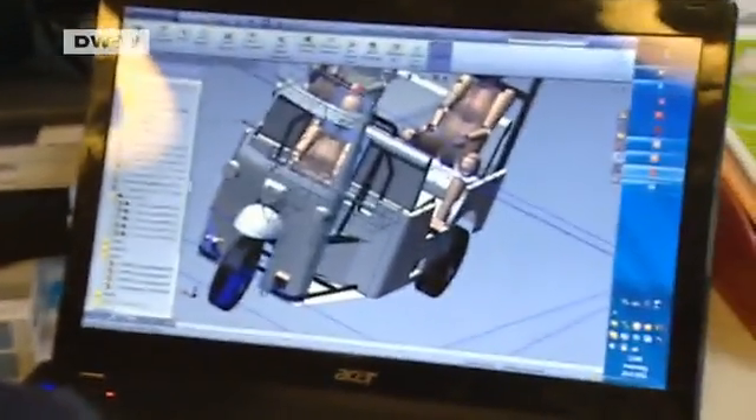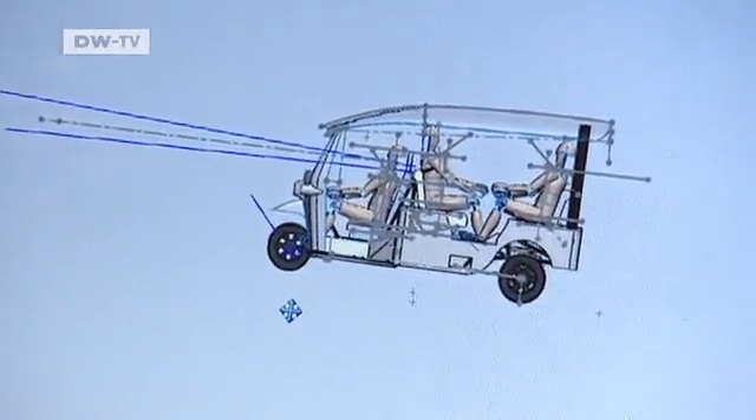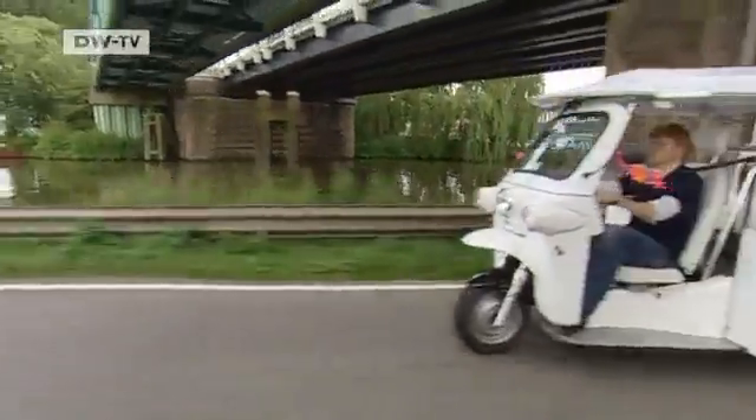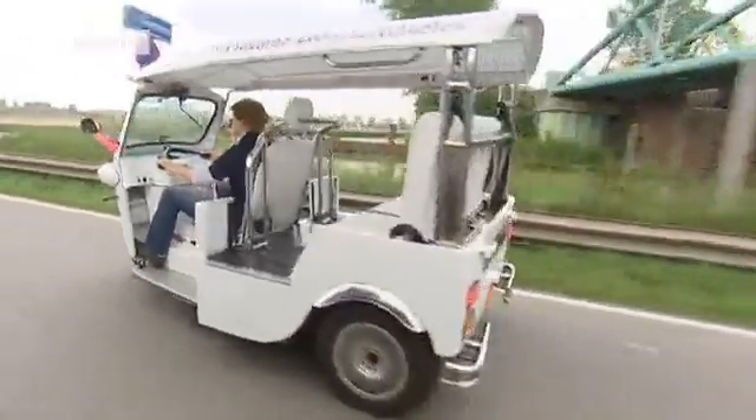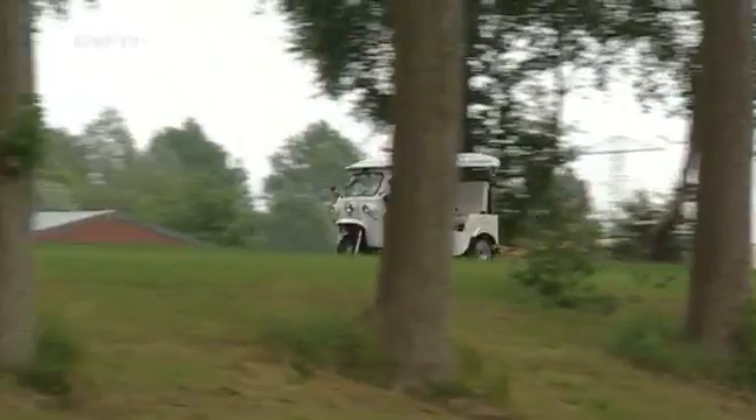The batteries also boost the three-wheeler's stability. This helped the new Dutch-designed tuk-tuks to master slalom tests and be officially licensed for regular road use. That was two years ago, and they haven't looked back since.